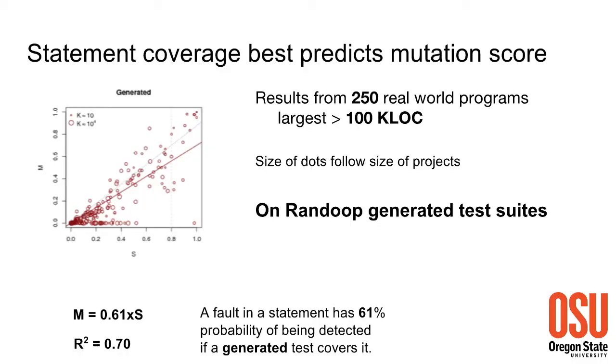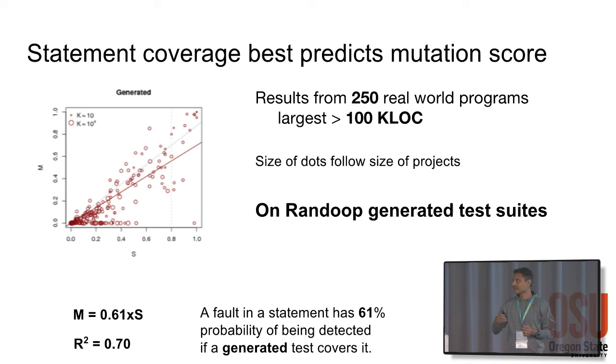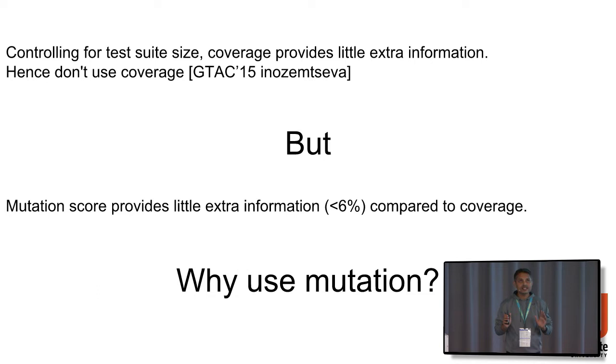The red ones are automatically generated by Randall. As you'd expect, the oracles are really bad - there's only a 61% chance that if a line is covered, any mutant in that particular line will be caught by the randomly generated test suite. Given that coverage is so highly correlated with mutation score, what's the point of using mutation score? We can essentially just use coverage and predict the mutation score instead.